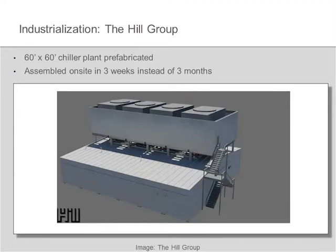There's a great example from a mechanical contractor out in the Chicago area called Hill. They were faced with a real challenge: they had to build a 60 by 60 foot chiller plant. Normally, they'd like to have access to the site and three months to build it on site. But unfortunately, due to the nature of this particular project, they were only going to have access to that part of the site for three weeks. That was it.